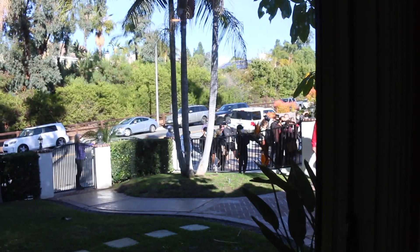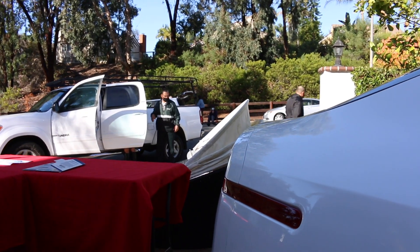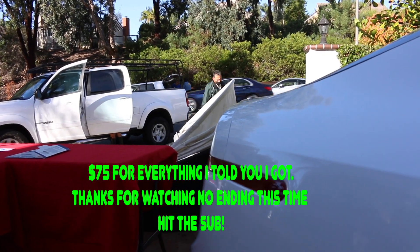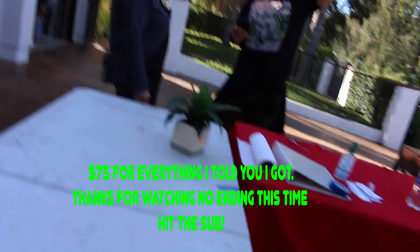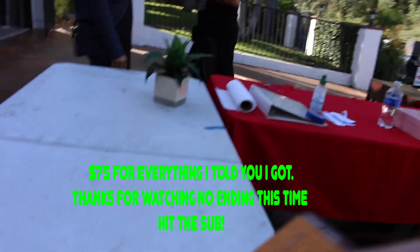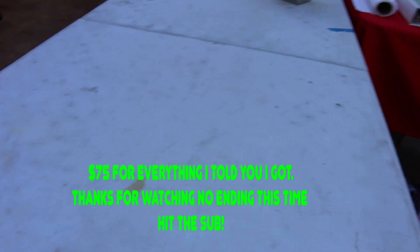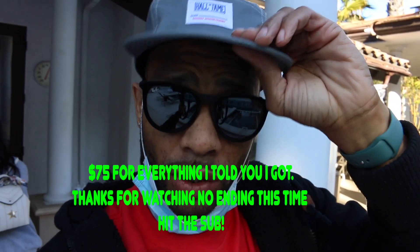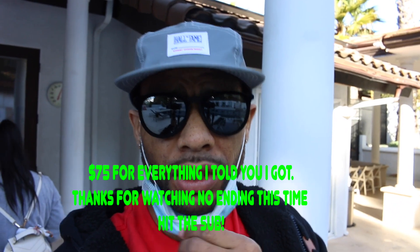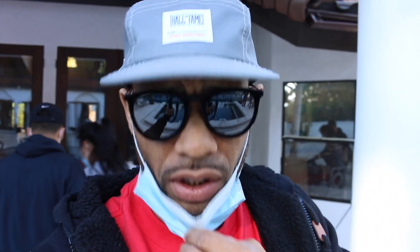There you have it — people still waiting to get in there, crazy, super crowded. My battery's about to die so I'll show you guys what I got once I get back. That's it for this estate sale — not much going on with items. Peace.